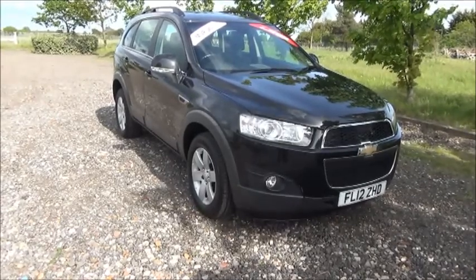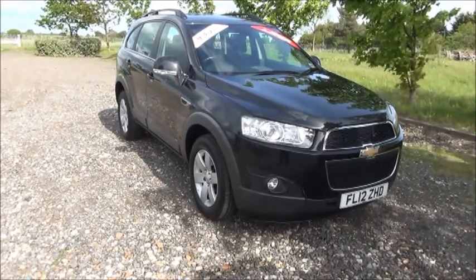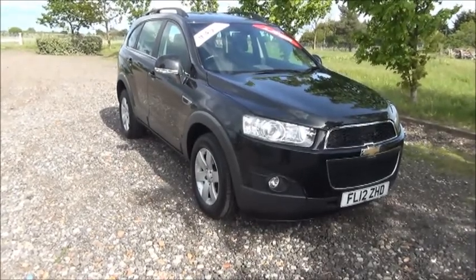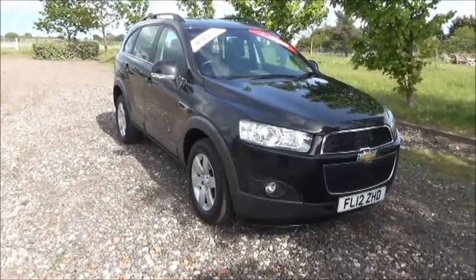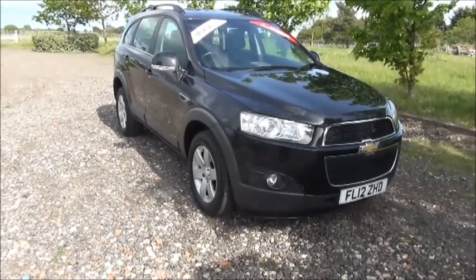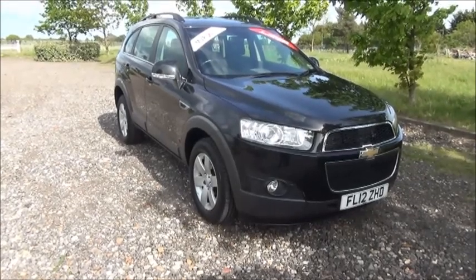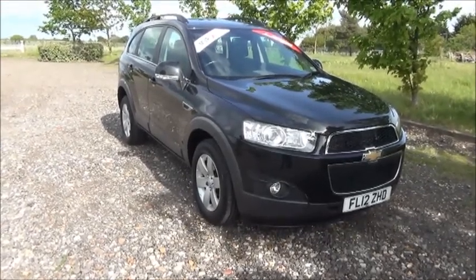Finished in metallic black, the car is registered in May 2012 and as you can see is on a 12 plate. This car has a warranted mileage of 35,500 miles. The Captiva has a CO2 figure of 203, which equates to a road fund licence fee of £290 annually.